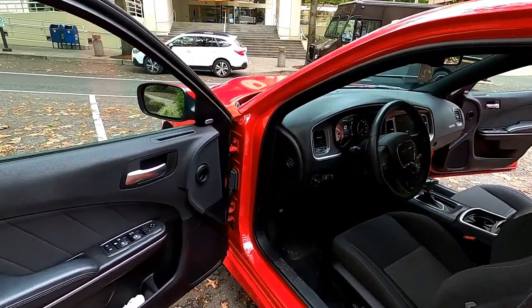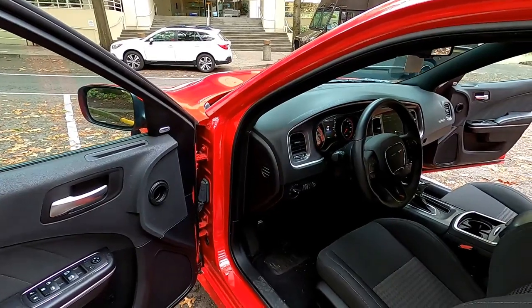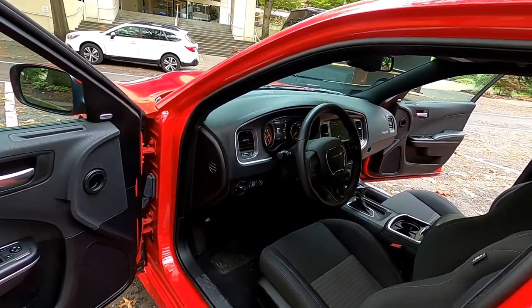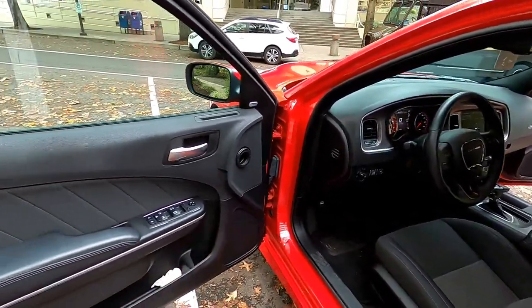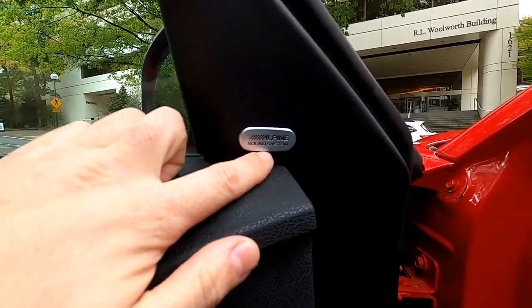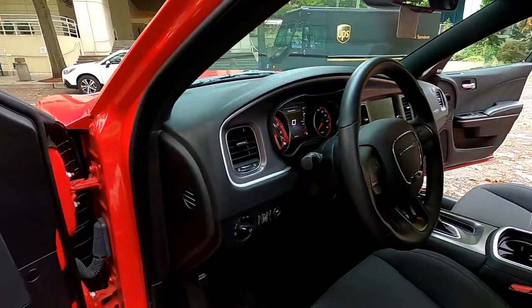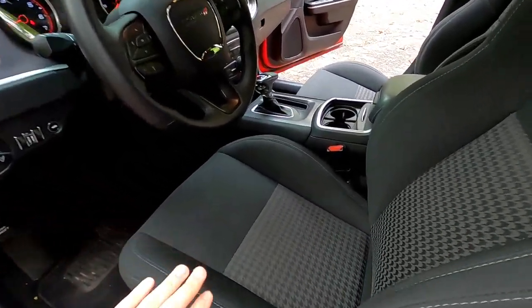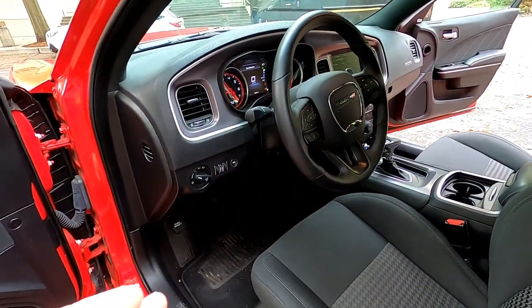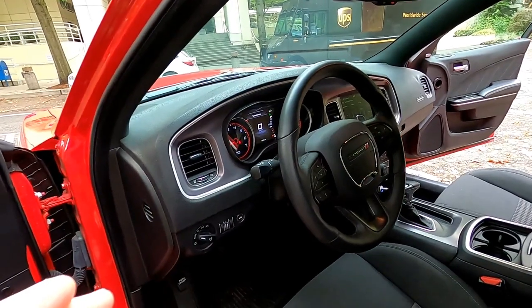The Dodge does have an option from the factory to get blind spot monitoring, lane assist, adaptive cruise control, and a few other things including upgraded interior, but this one is pretty basic on the inside. It does have an Alpine audio system, but there's no heated mirrors, no blind spot monitoring, basic seats, no heated or cooled seats, no lane assist, no special features of any kind really.